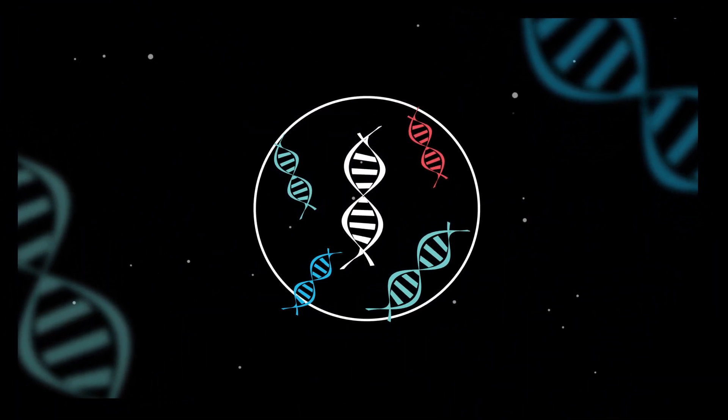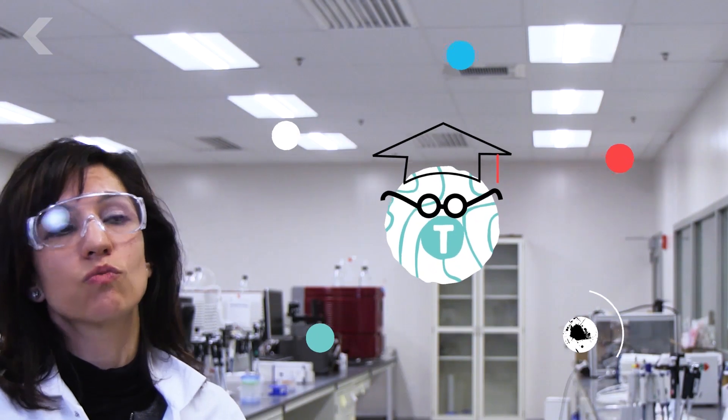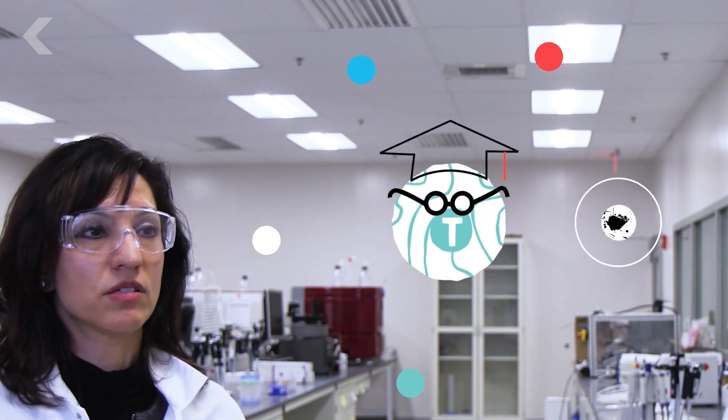We're going to create the DNA that's necessary for those T cells to recognize the cancer cells.